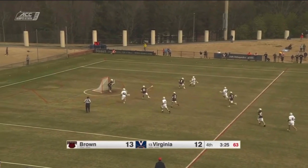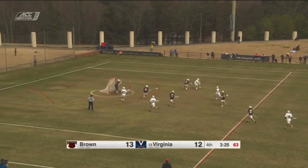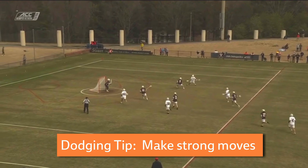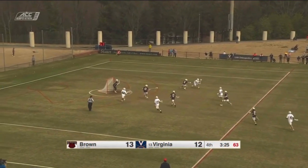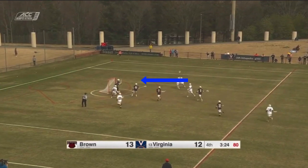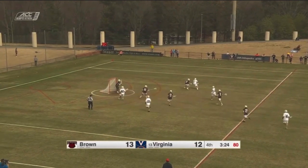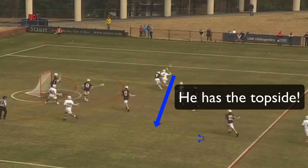In part one, Krause makes this step up field causing his defender to turn him back, and this move is strong — it really seems like Krause is trying to go back up field and score. Krause feels this pressure from his defender and in part two he rolls back, and once again this is a strong move. It looks like Krause is going to sprint towards the goal now, and at this point the defender has to try even harder to push him away. But now his defender is completely out of position, giving Krause this whole topside space to work with.